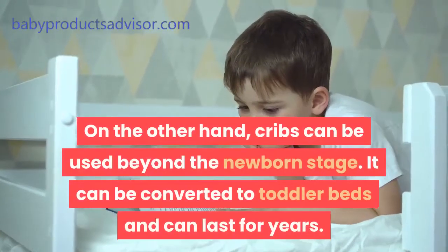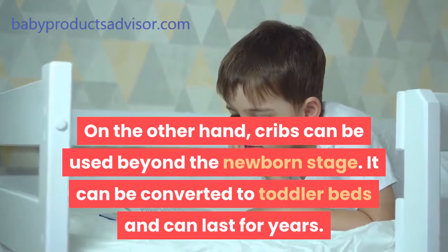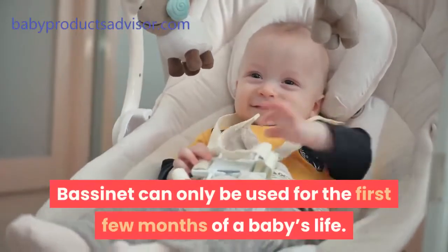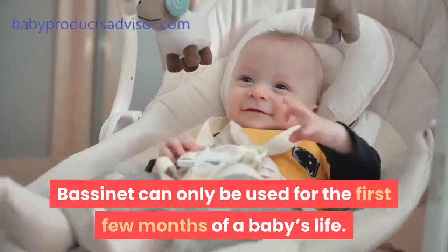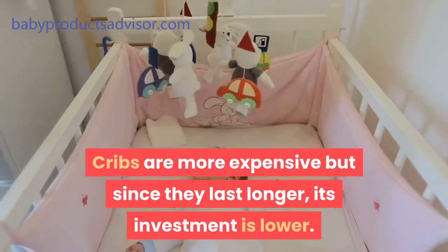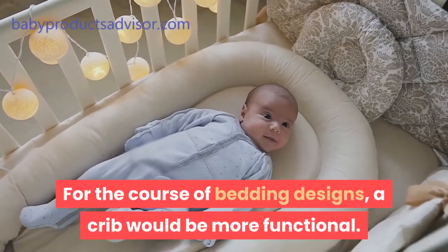On the other hand, cribs can be used beyond the newborn stage. They can be converted to toddler beds and can last for years. A bassinet can only be used for the first few months of a baby's life. Cribs are more expensive, but since they last longer, the investment cost is lower. For the course of bedding designs, a crib would be more functional.